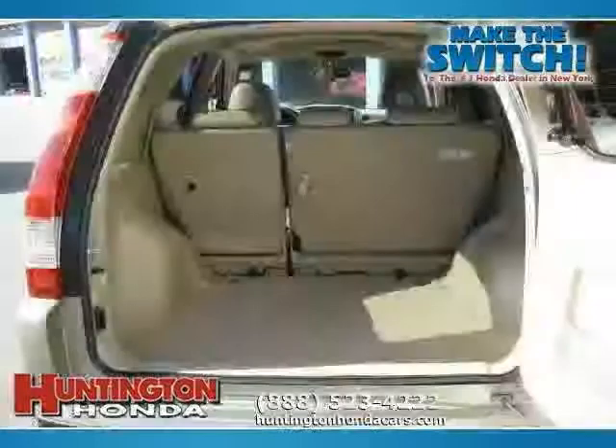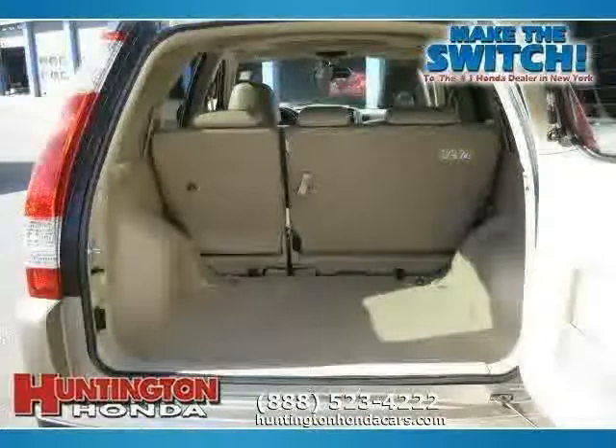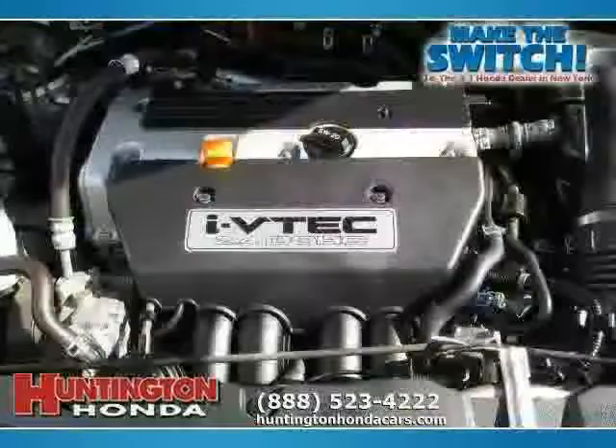The below-low mileage of 47,640 miles makes the CRV an easy choice for you.